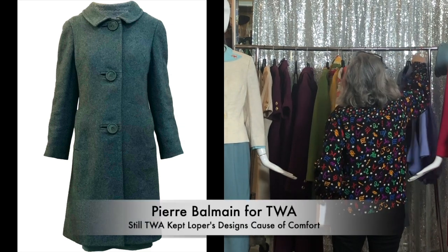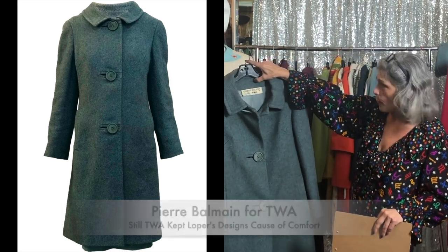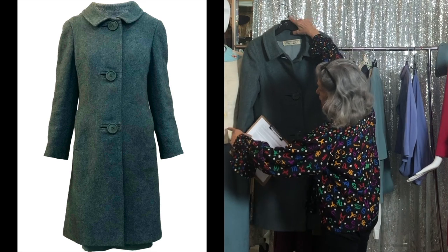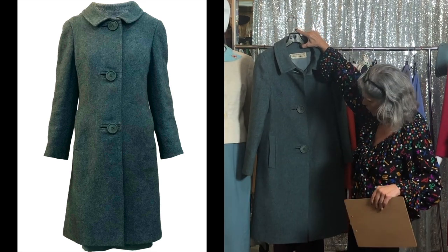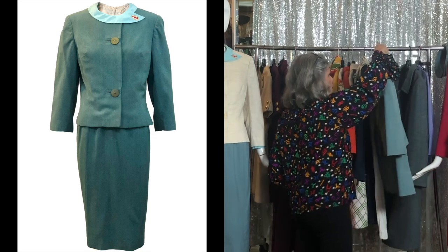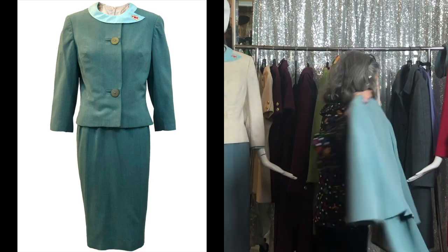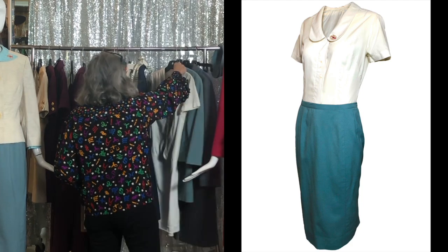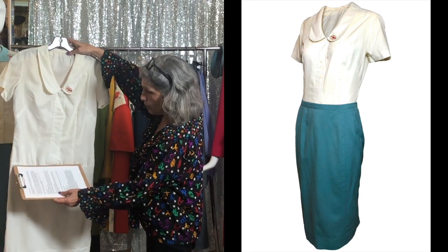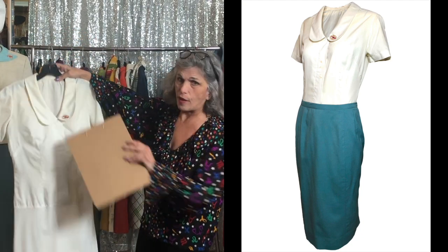And we have, believe it or not, Pierre Balmain for TWA, with a big bold label that says just that. You can see the similarity in the design and the rectangular bound buttonholes. This one's really heavy. Part of this ensemble is kind of a mix-and-match scenario. And just to show you, TWA would do these kind of faux slips that are the blouse — so you'd wear your skirt over that and then the jacket, and this flap would stick out with the logo.